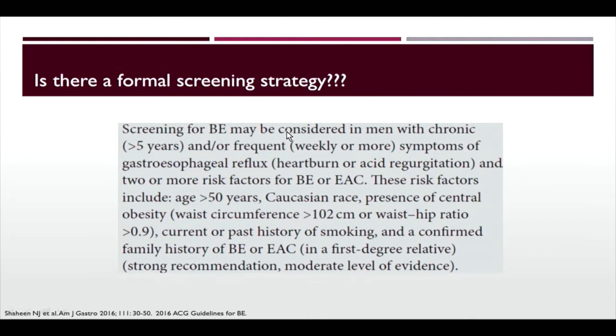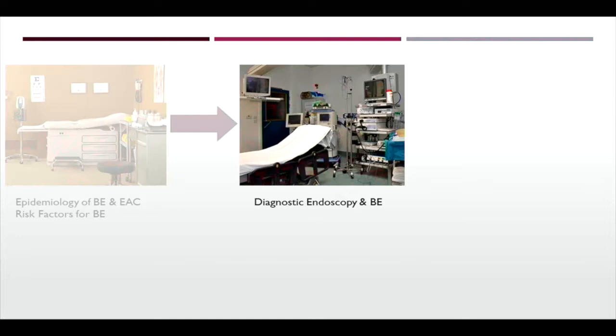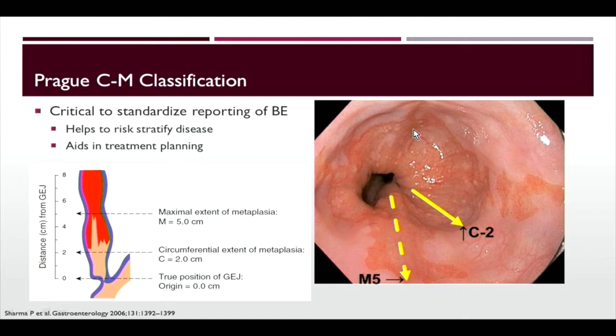Moving on to diagnostic endoscopy in Barrett's esophagus. In terms of how you report Barrett's, it's important to use a standardized classification — the Prague C and M classification. The C number is the length of circumferential Barrett's esophagus and the M is the maximal length to the very top. For example, C2M5. This allows you to standardize the way you communicate about Barrett's.